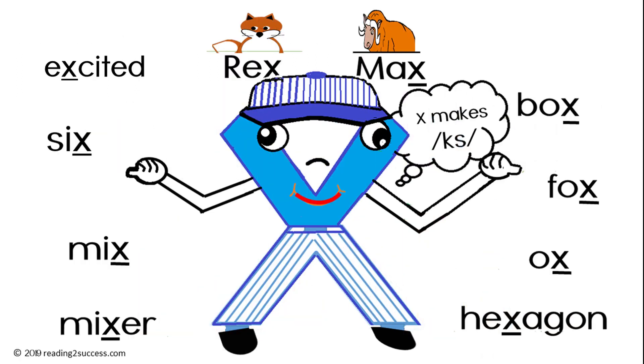Today we read a story with our letter friend X. X makes the X sound like a K and an S. The words we read were: excited, six, mix, mixer, box, fox, ox, hexagon, Rex, and Max.